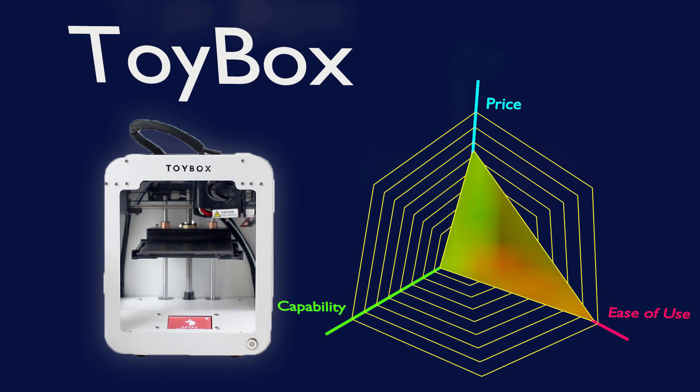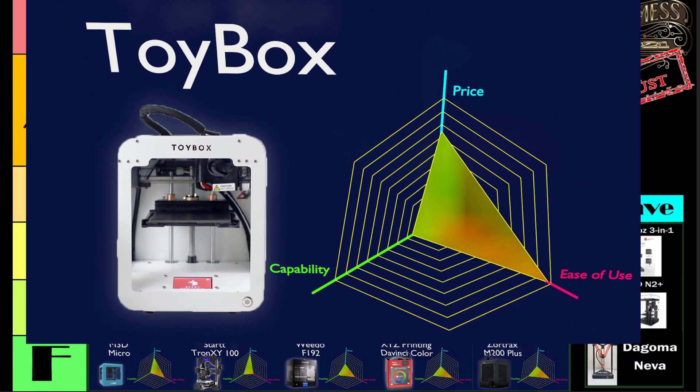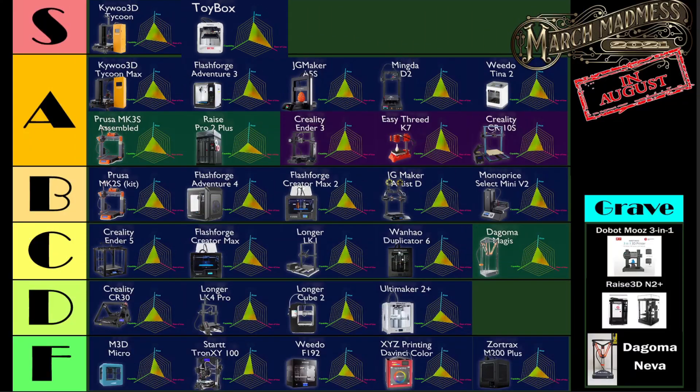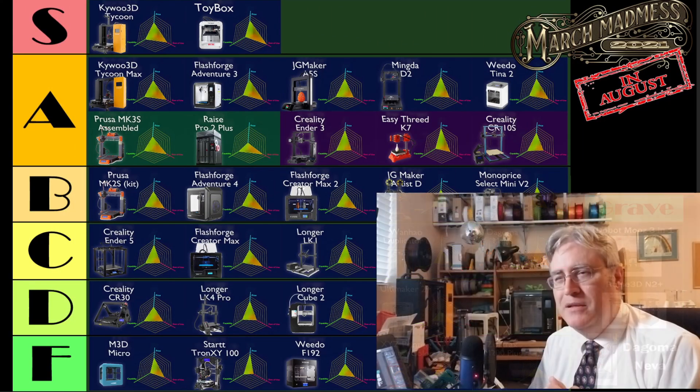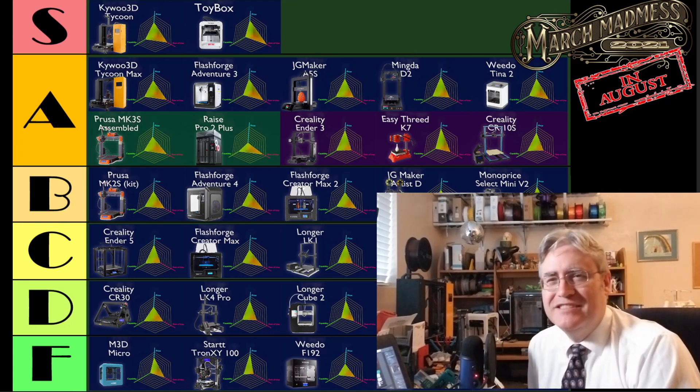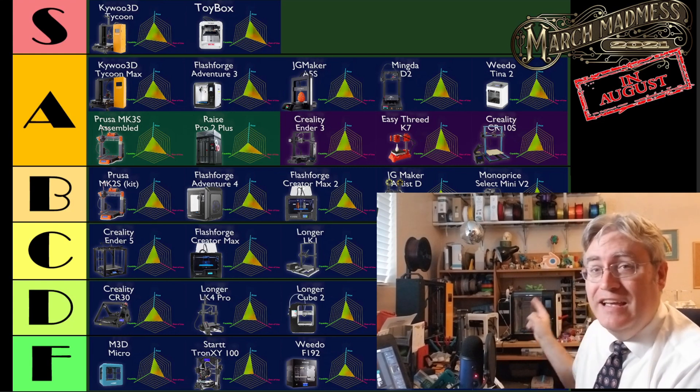We're not done with the S tier because there is one other entry that honestly surprised me that it was even on this list: the Toybox 3D printer. This is probably going to rub a lot of people the wrong way — how could a 3D printer that's this low in capability and one that runs on a web service be an S-tier 3D printer? Well, take a look — it's right here.